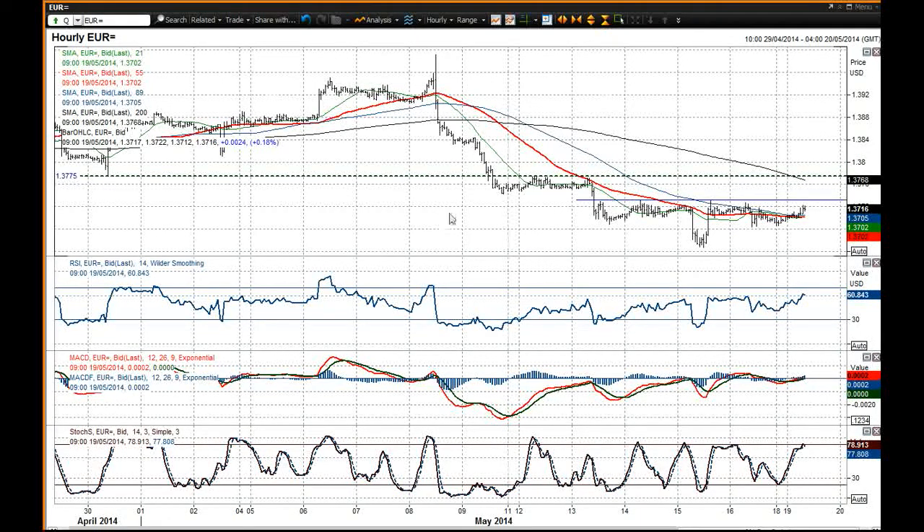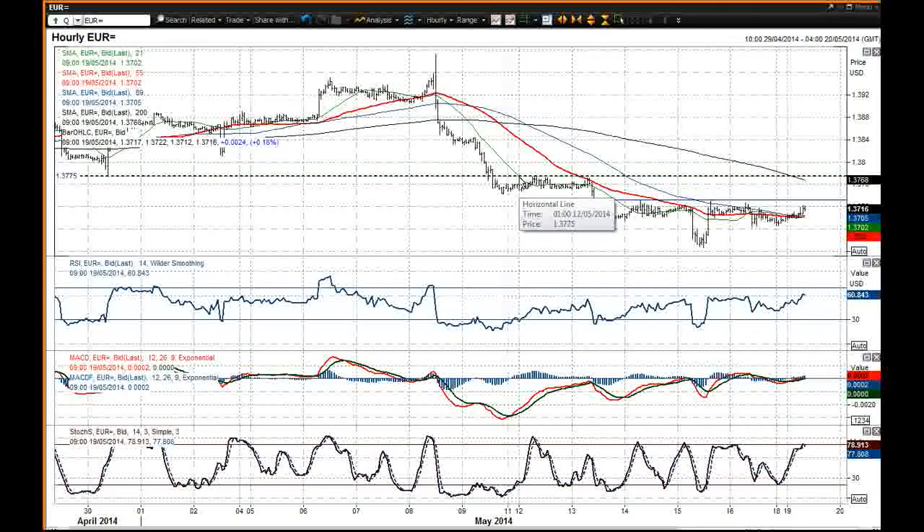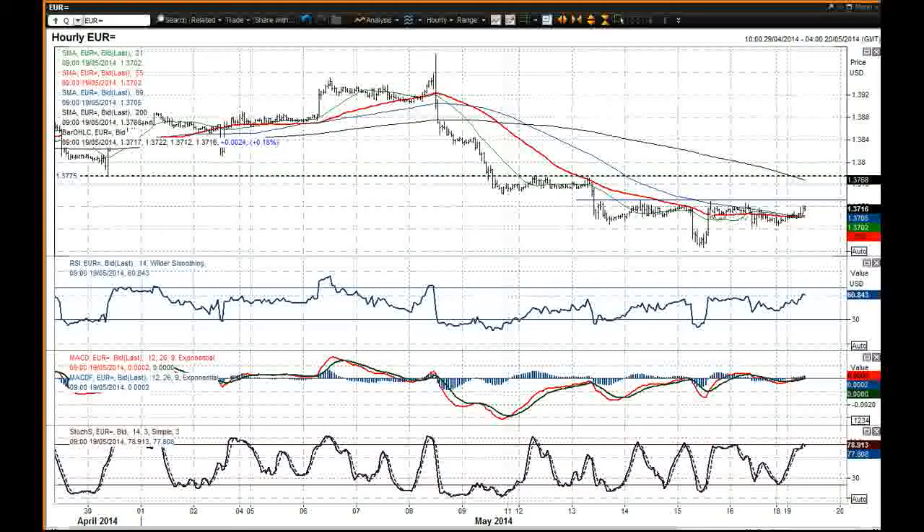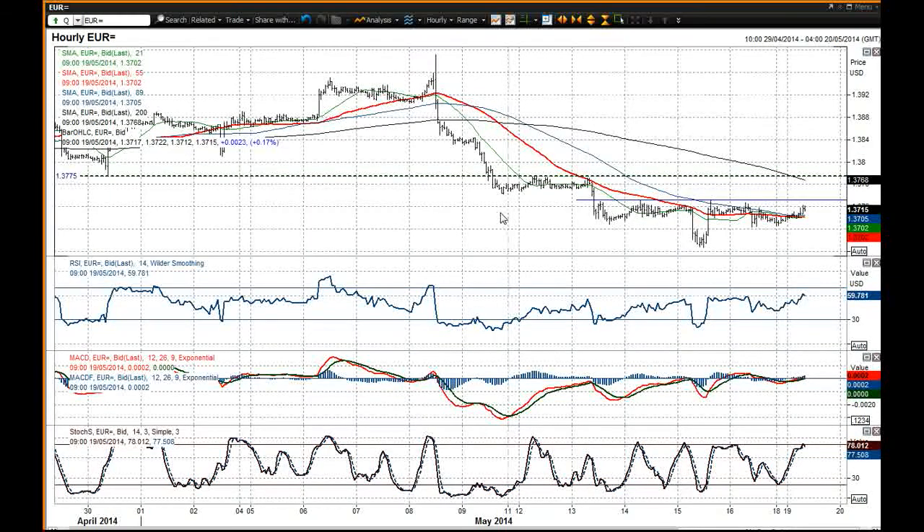That is certainly strong resistance. We've seen a process here where you could even argue that if you break above 37.32, that may well complete a small base pattern. But I still think 37.75 is the big level it would need to get above for any sort of recovery. On this intraday chart, momentum indicators have been coming up and improving, but only to a level at which the sellers have returned without a breakout — which leaves me a little concerned. I think the 37.33 area would be a decent area to sell.